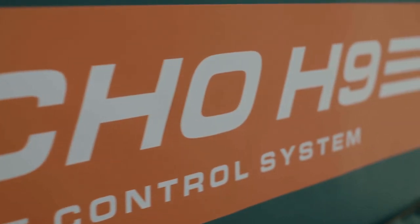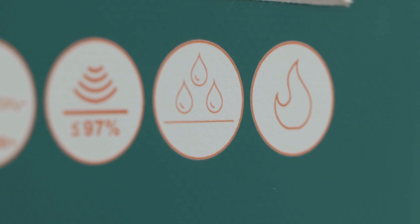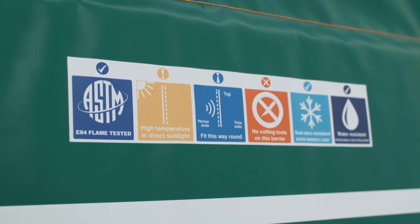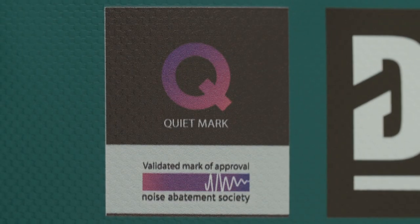The Echo H9 Acoustic Barrier boasts a range of features, all displayed on the barrier for clarity, ease of use, and informational purposes. Features displayed include water and fire resistance, tensile strength, fire and cold test standards, the Noise Abatement Society seal of approval, and more.